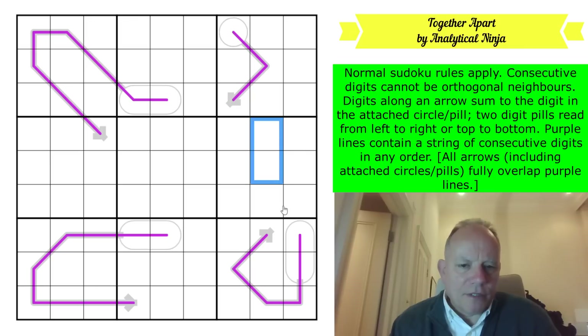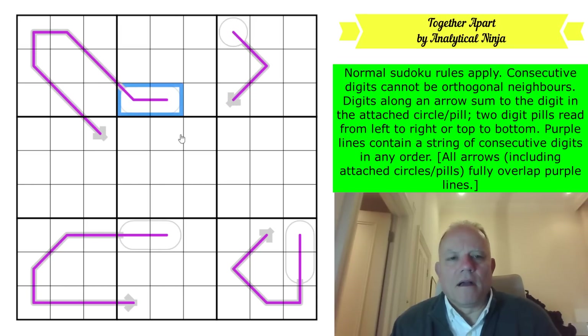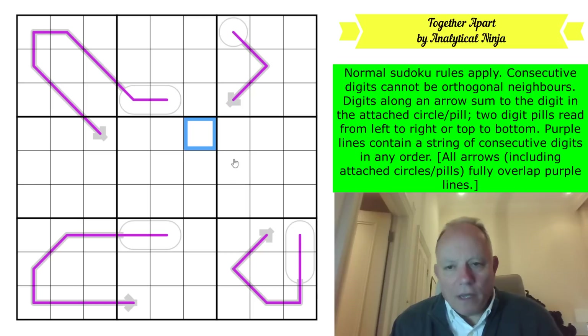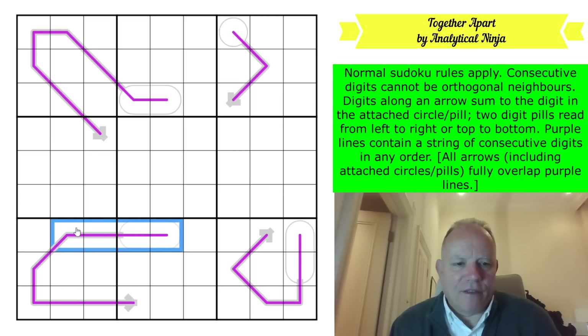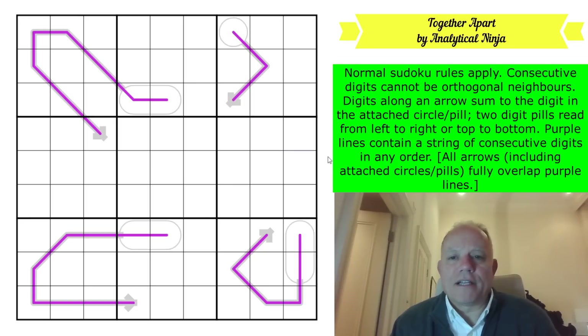The arrows are gray with stubby heads, and the purple lines are renban lines containing a string of consecutive digits in any order. So it's essentially arrow and renban Sudoku. It's worth noting that all arrows, including attached circles and pills, fully overlap the purple lines - that's why there are thick arrows and thinner purple lines so we can see them both. It's a lovely idea that these are full renbans as well as arrows.